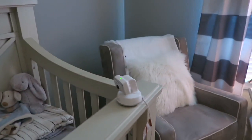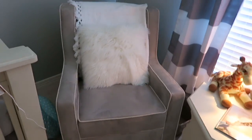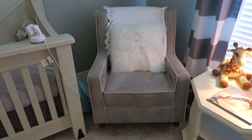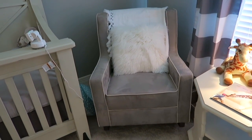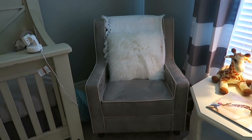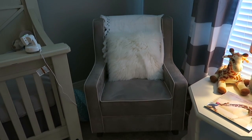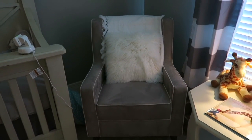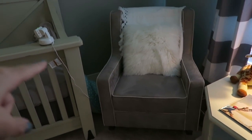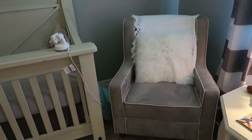This chair came from Walmart - I ordered it off Walmart.com and I've been really happy with it for the price, it's been really good. I have just a little pillow there that came from Target, and then a blanket that was given as a gift. I keep the little Boppy over there behind the chair.